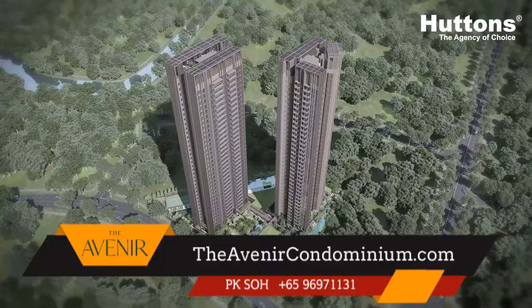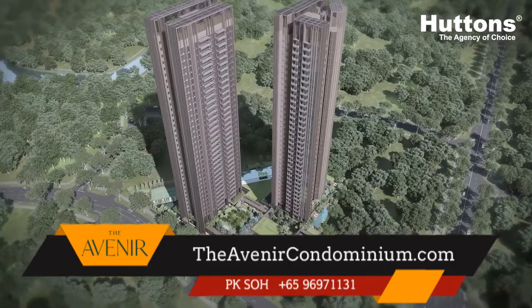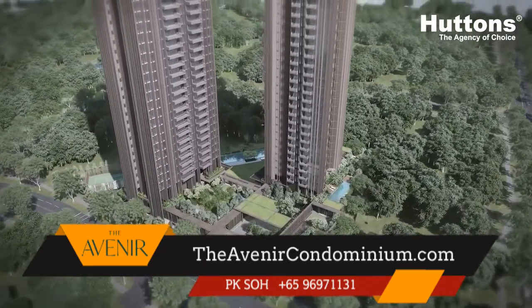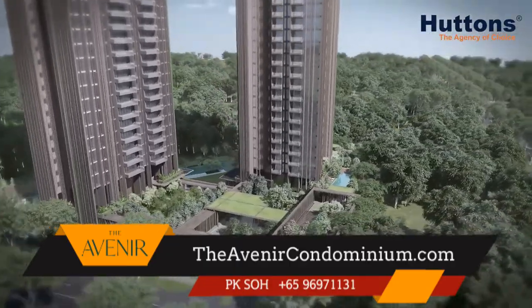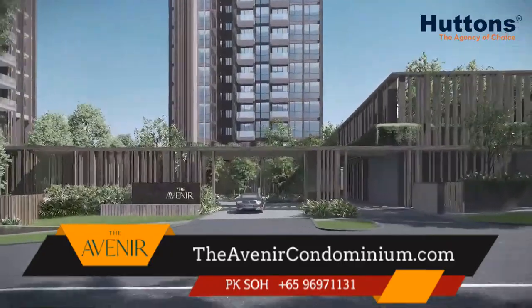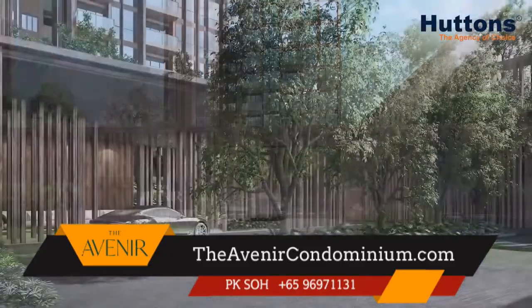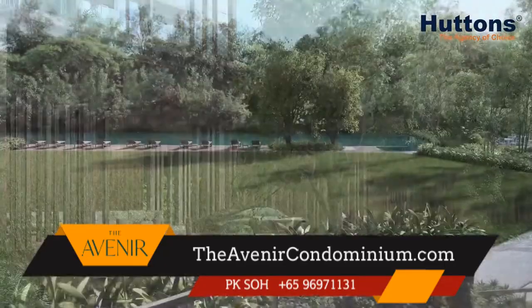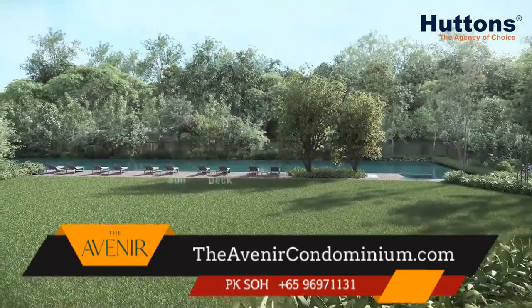Despite the proven track records of returns from leasehold properties, there are buyers who will only go for freehold properties — and nothing wrong with that. If you are one of them, the Avenir is definitely a project you should not miss. It sits on the site of the former Pacific Mansion and is just a short walk to Great Wall MRT, as you can see from my current location.